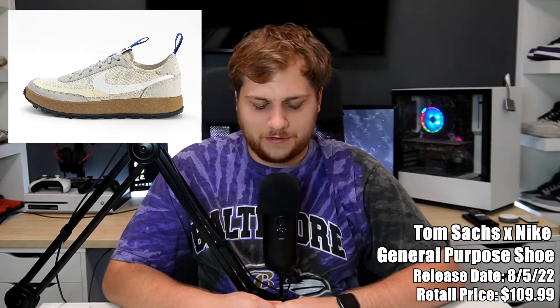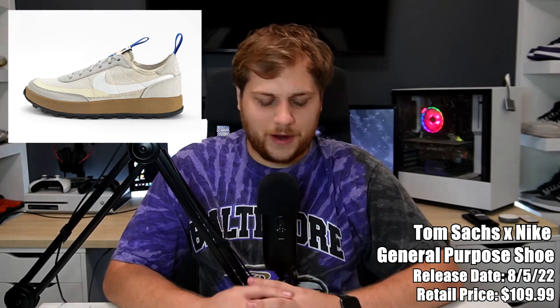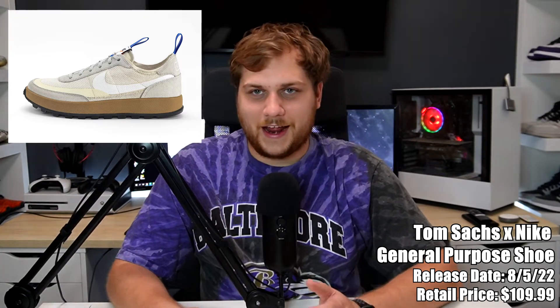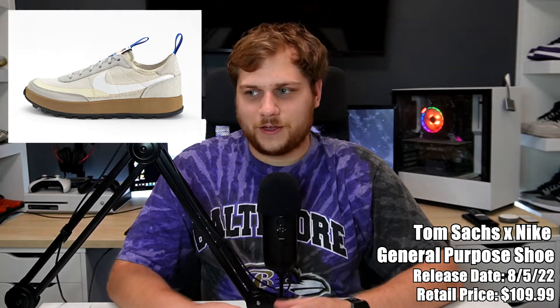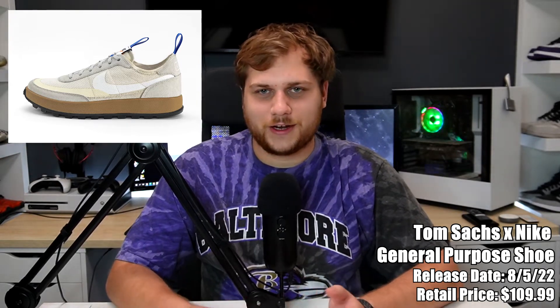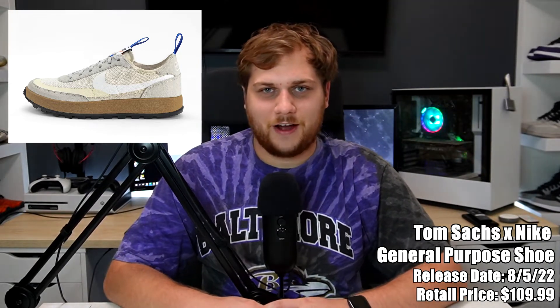Then we have the Tom Sachs Nike General Purpose Shoe, retailing for $109.99. This is a restock of the original June 10th release. Obviously Tom Sachs did the Mars Yard which is really expensive, but this one is made to be an everyday sneaker for literally anyone. There's like a post about it being intentionally boring — just a shoe you don't worry about or wear for hype. I think it's pretty clean. Not a bad sneaker if you're looking for a nice everyday option.